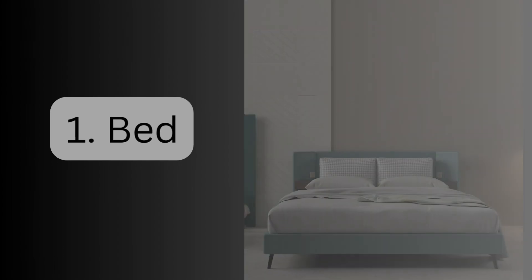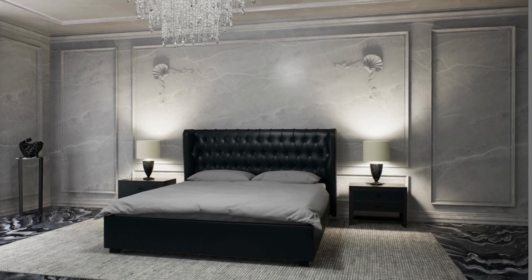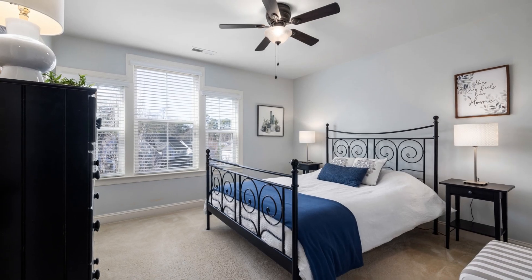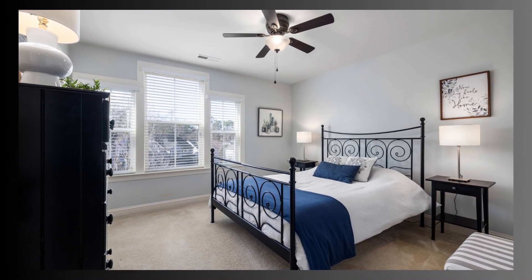1. Bed. The bed is the centerpiece of any bedroom. It comes in various sizes to accommodate different needs. Bed frames can be made from wood, metal, or upholstered materials, and they often include headboards and footboards for added style and comfort.